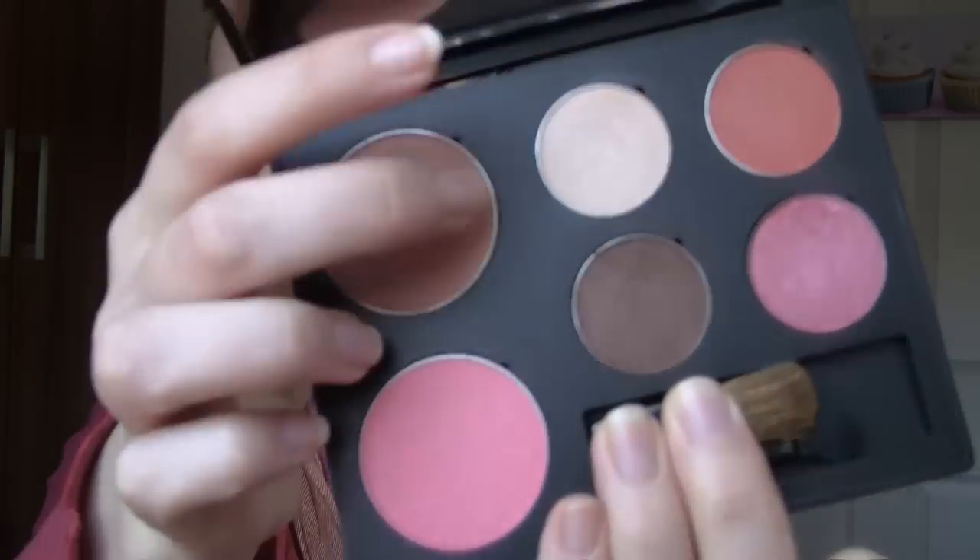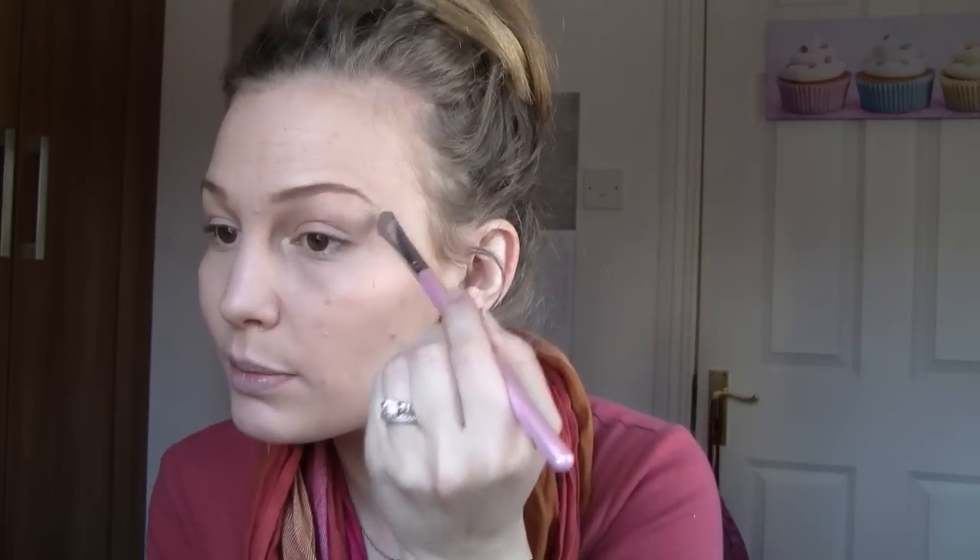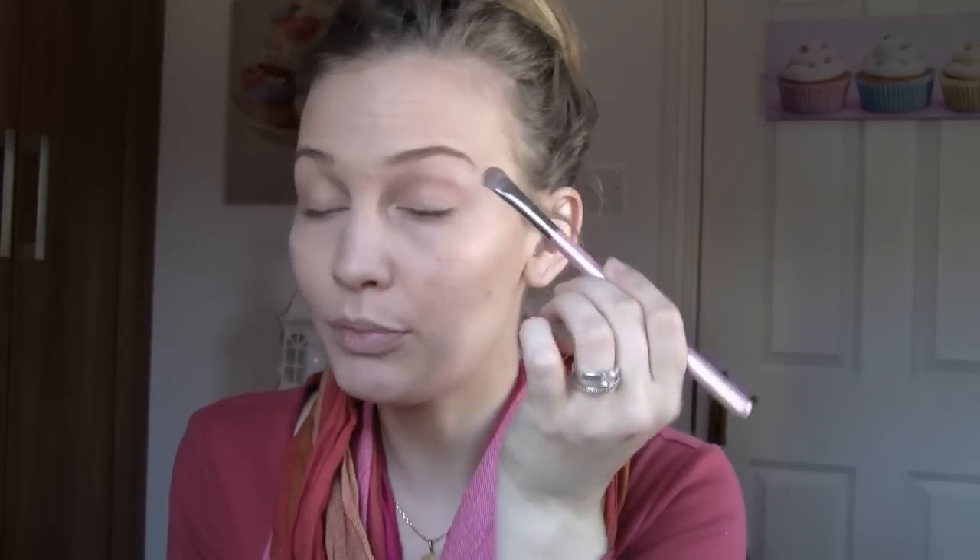I'm going to go in with the first color, which is this beautiful champagne color here — it's shimmery. All of these are shimmery, I believe. I'm going to go in with a flat eyeshadow brush. This one is probably the least pigmented of all the shadows, which is actually probably a good thing because you can build it up as much as you want. For a really natural daytime look you can keep it toned down, or amp it up for nighttime. I just put it onto my brow bone and then pop it into the inner corner.